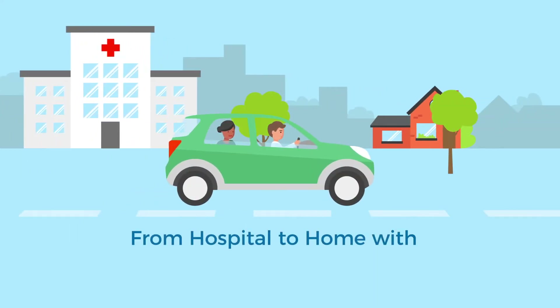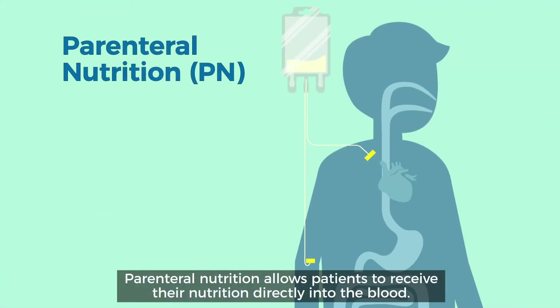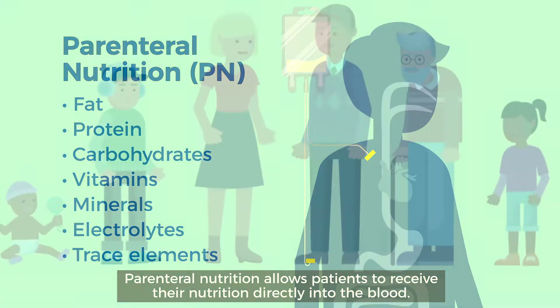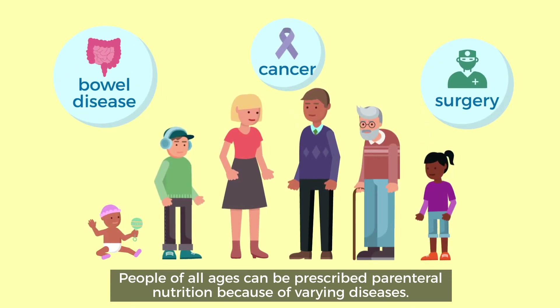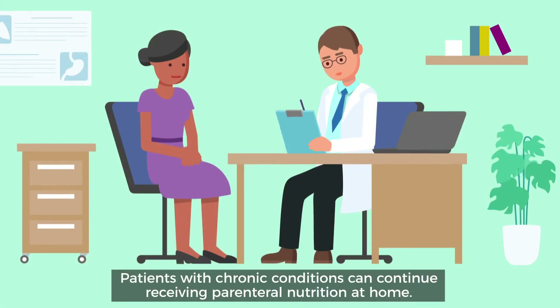From hospital to home with parenteral nutrition. Parenteral nutrition allows patients to receive their nutrition directly into the blood. People of all ages and a variety of diseases can be prescribed parenteral nutrition. Patients with chronic conditions can continue receiving parenteral nutrition at home.